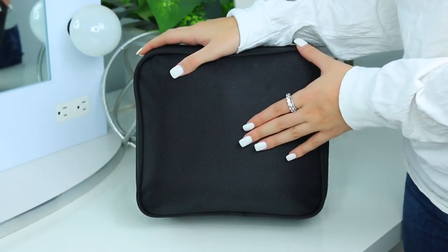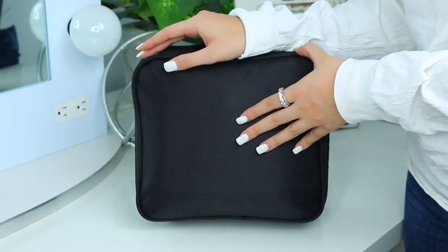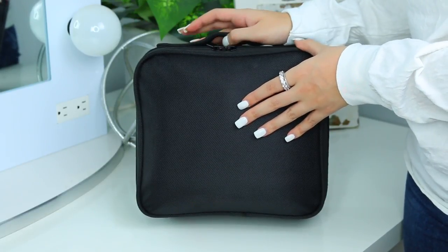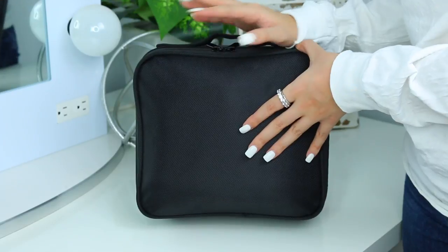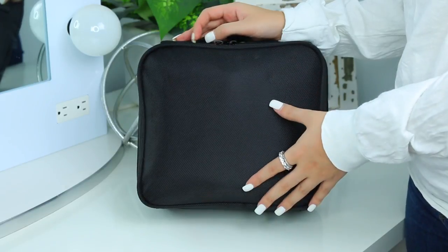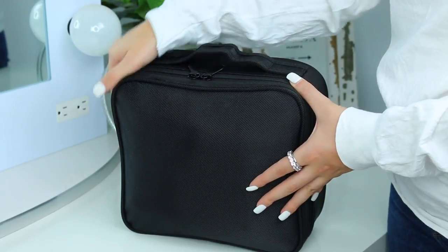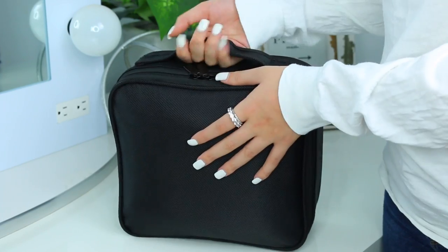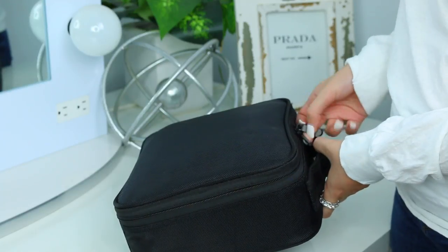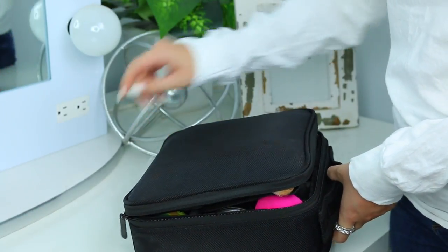So I'm going to start by telling you guys about my makeup bag itself. I literally just purchased this makeup bag like two days ago with Amazon Prime and it came in yesterday. So it's going to be my first time traveling with it, but I already know I'm going to love it and it's going to be my go-to travel makeup bag from here on out. It was also pretty inexpensive in my opinion, so I will have it linked down below. I'm going to go ahead and open this up so I can show you guys exactly how it looks on the inside.